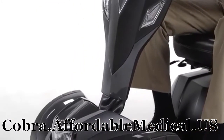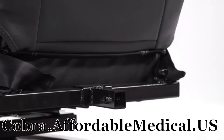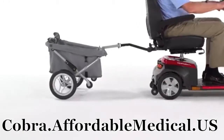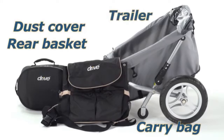The Cobra is not only safe, it's stylish with a sleek, modern appearance developed over 10 years of scooter design advancement. The Cobra also includes other convenient features like an accessory port, which lets you enhance your scooter with a variety of useful accessories, such as carry bags, a dust cover, a rear basket, and even a trailer.